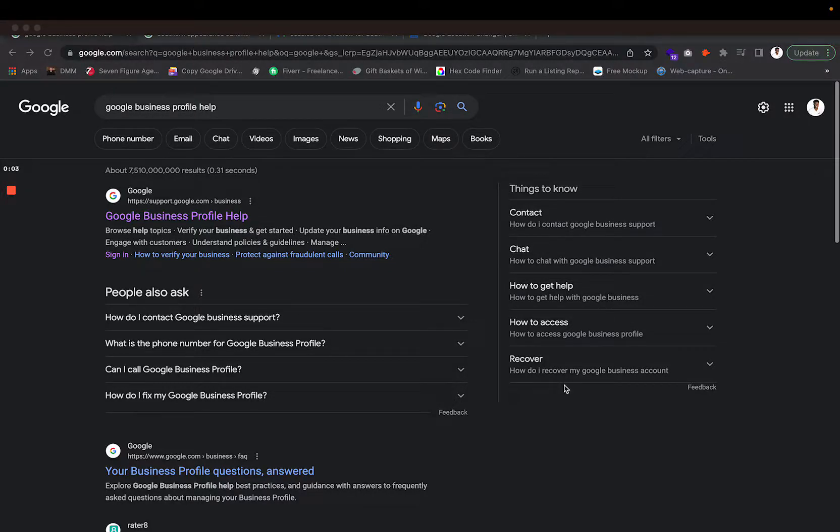Hey guys, this is Jonathan Henderson with Pressure Washing Marketing Pros. In today's video, I want to show you guys the process on how you can recover your missing reviews on your Google Business Profile, because in the pressure washing industry and across all other industries — whether you're a floral shop, roofing business, pest control business, or lawyer — a lot of reviews are going missing because of the spam filter that Google has implemented.